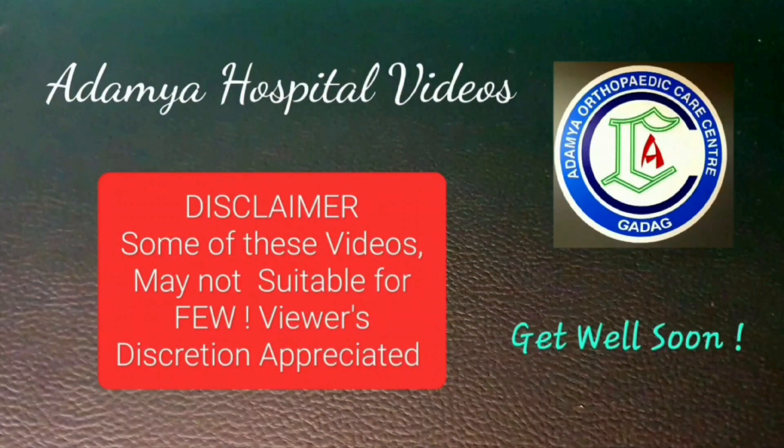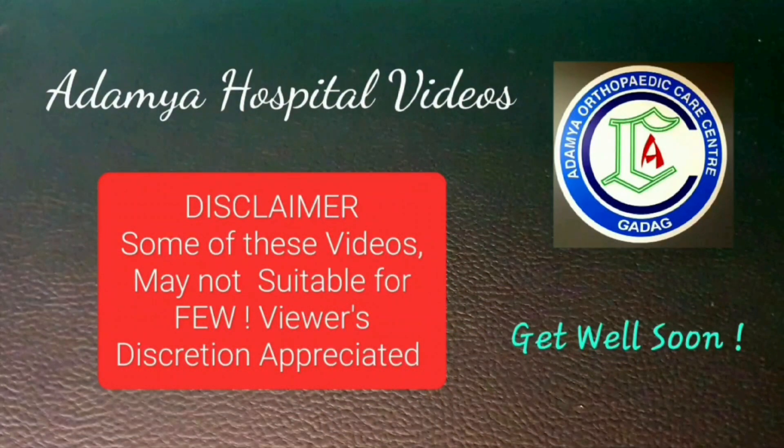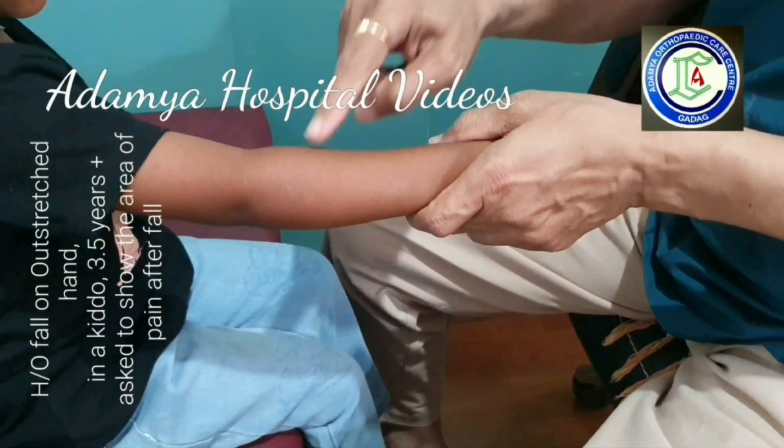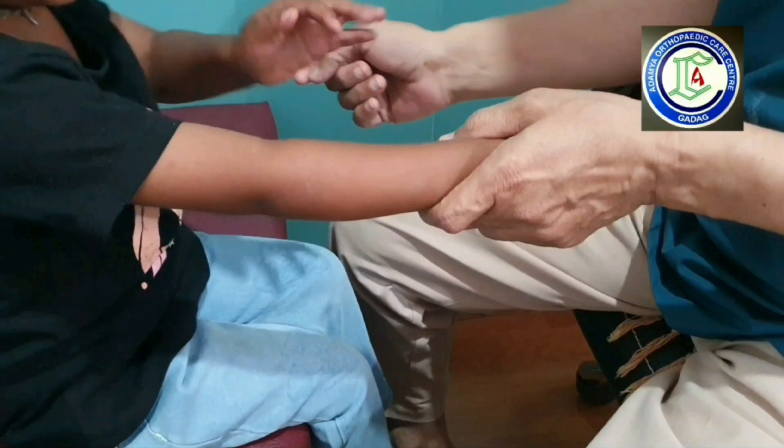Welcome to our Adamyia Hospital channel. It's a case of pulled elbow along with wrist joint subluxation after fall on outstretched hand in Aikido.